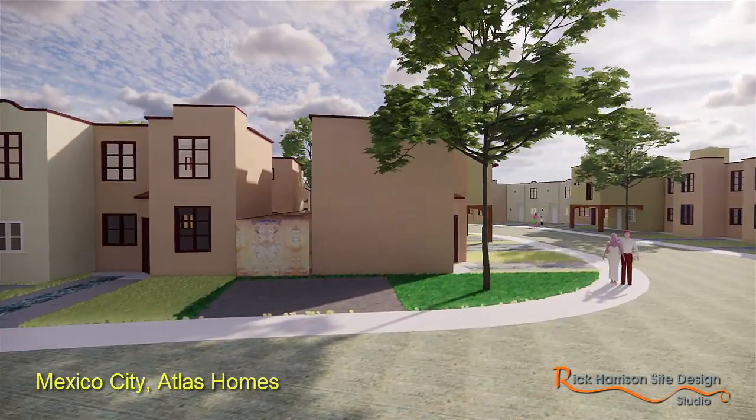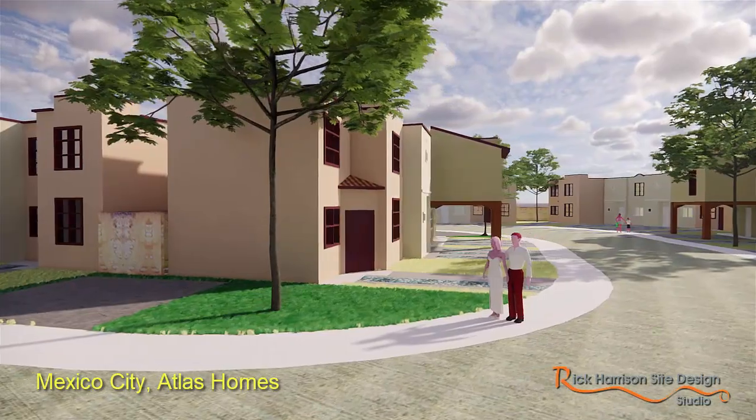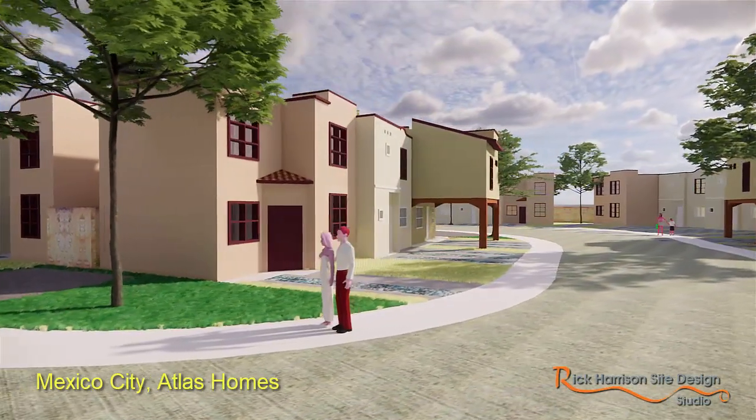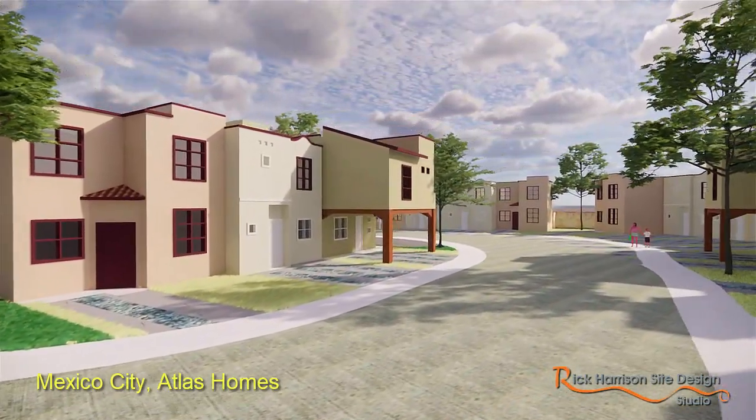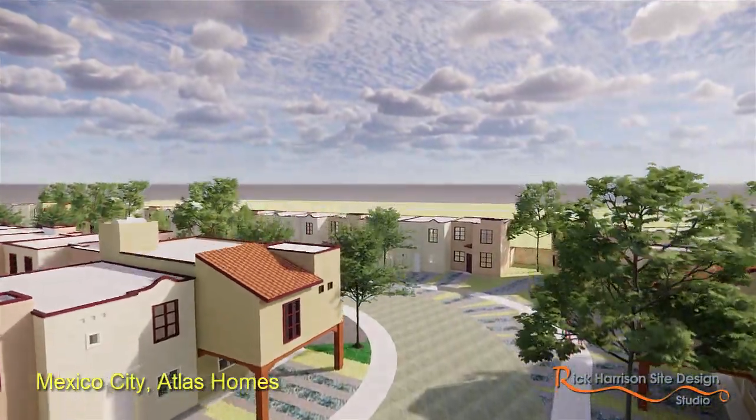The architecture is kind of interesting. You can see the rear yards are very minuscule. Space is very tight. Density is very high. This would be very typical of Latin American high-density neighborhoods.